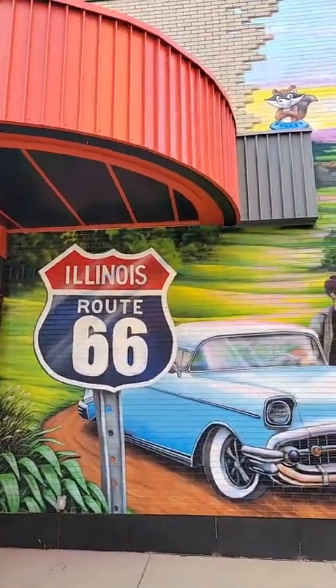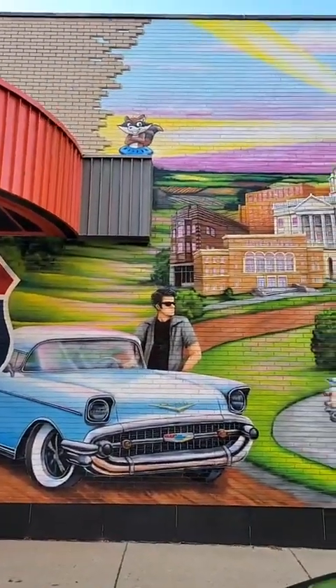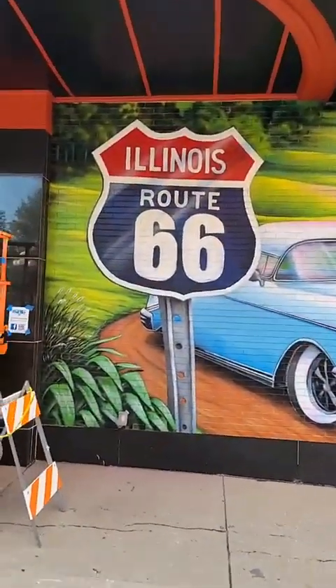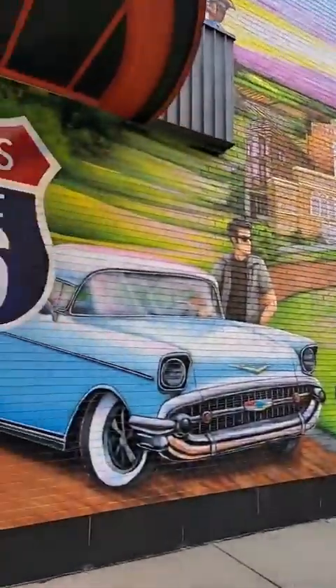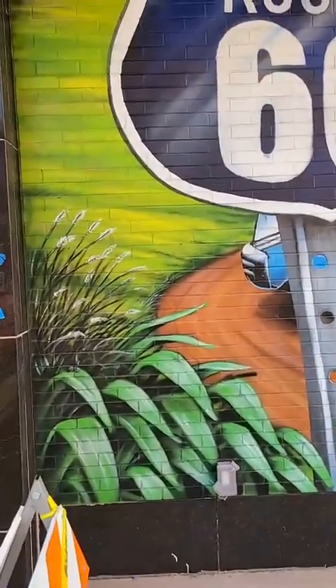All sealed — sealed it up last night. You can see I've added little things here and there. So I have added 10 mice. There are 10 mice painted in this mural, hiding throughout the mural.